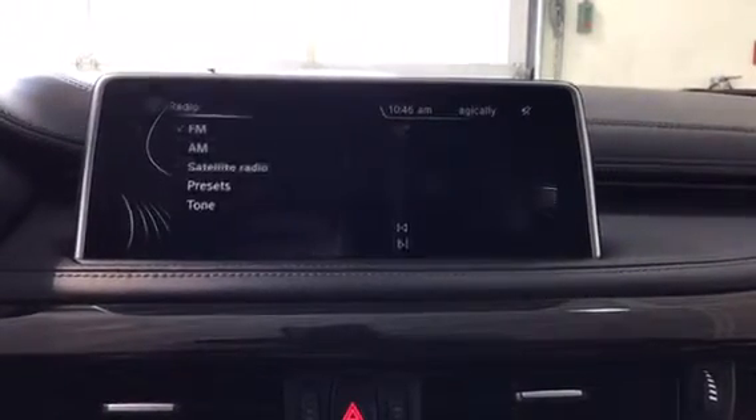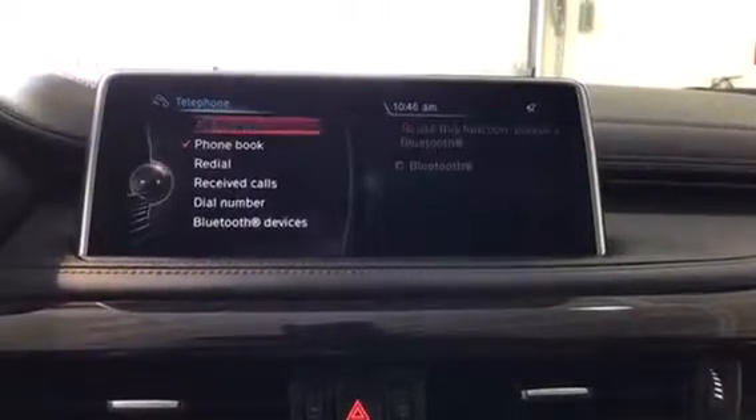For Radio we've got FM, AM, and the option for Sirius XM. Under Telephone, everything to do with your cell phone is in there.